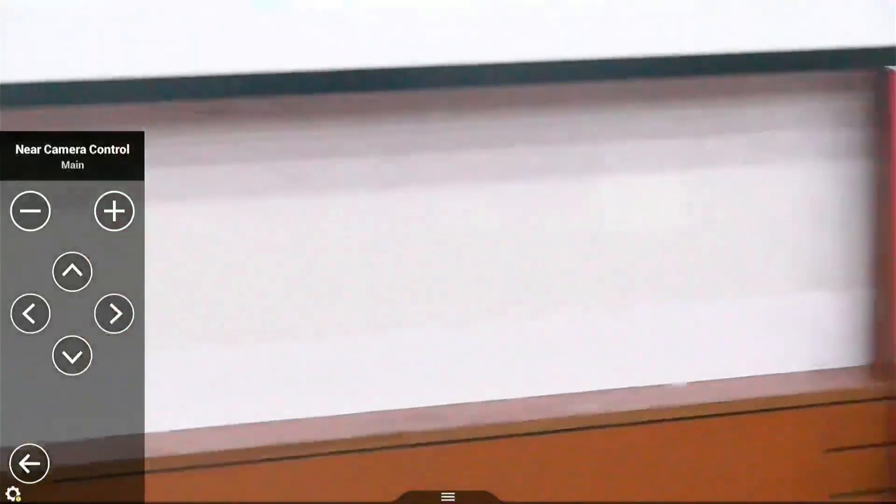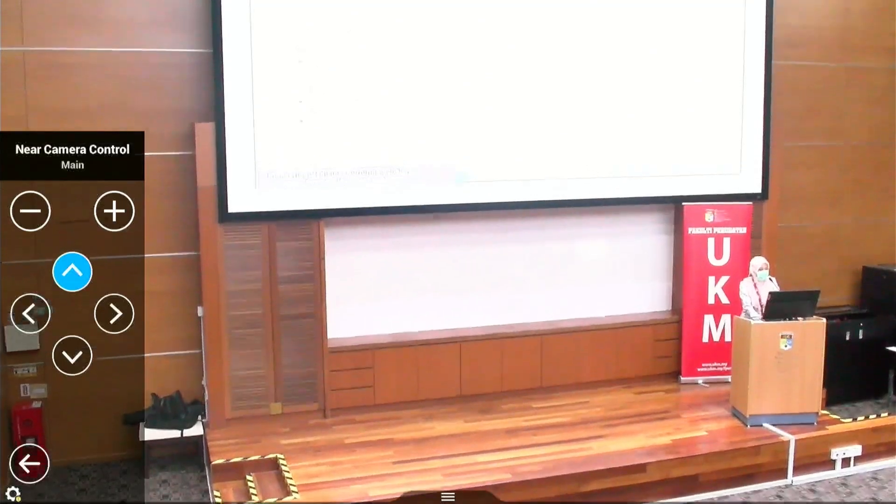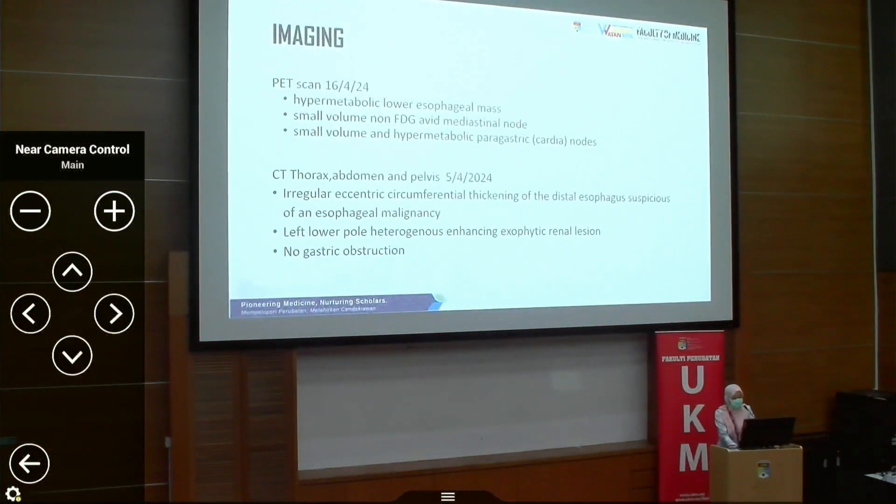The CT thorax showed no distant metastasis, but there are irregular esophageal wall thickening with discrete areas suspicious of specific immunocyte involvement.